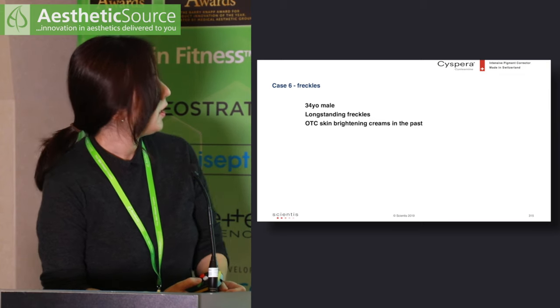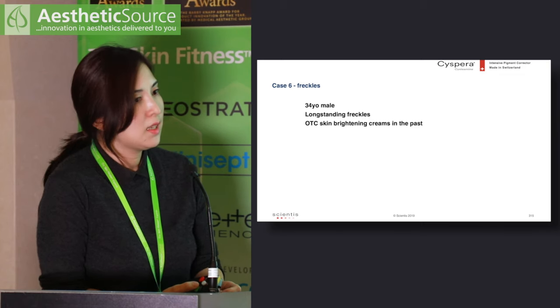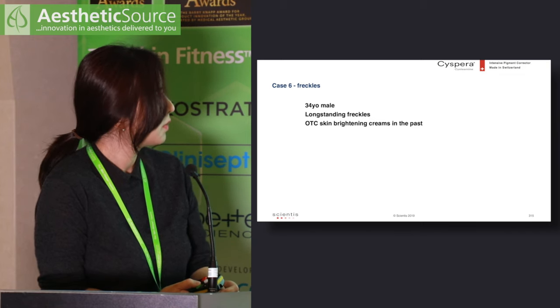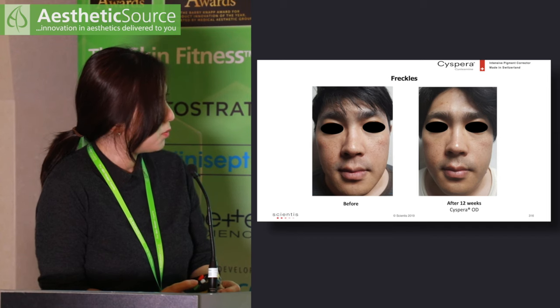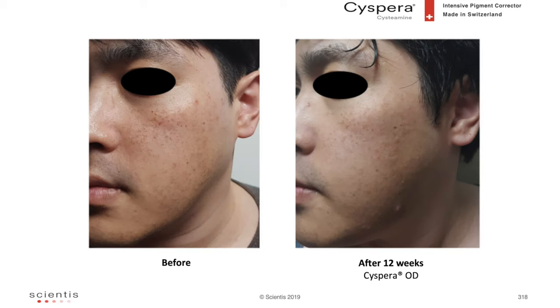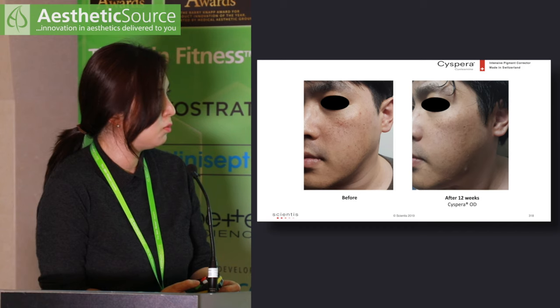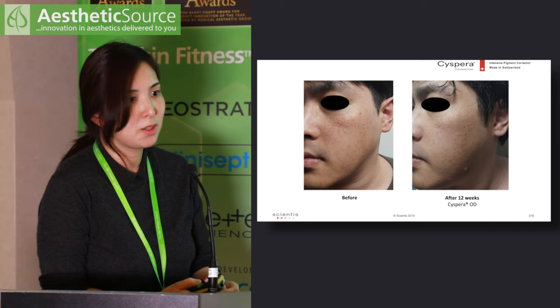The last of my own cases is a 34-year-old gentleman with long-standing freckles on the face. He had tried various over-the-counter skin brightening creams with strict sun protection. At 12 weeks of Cispera, there is lightening of freckles and general improvement in skin tone and texture — and this view shows even more significant results. None of my patients complained of significant side effects or irritation, and only one mentioned the smell, which she was happy to continue with.